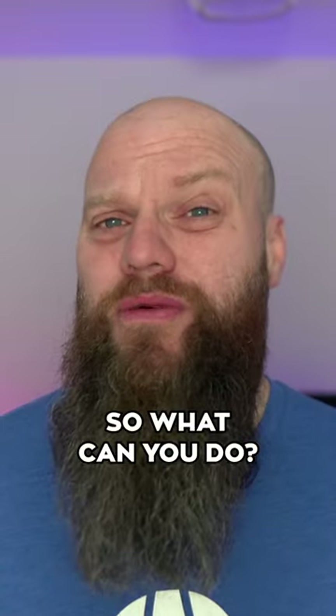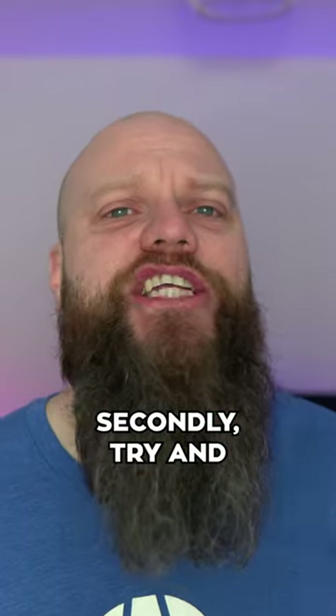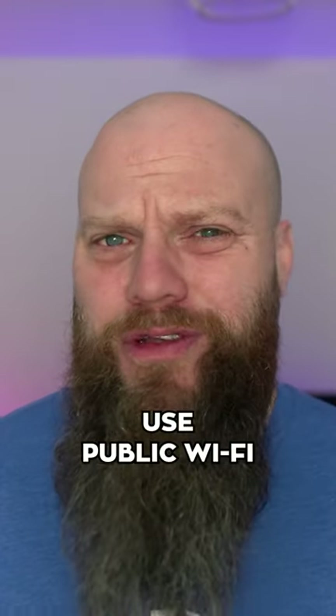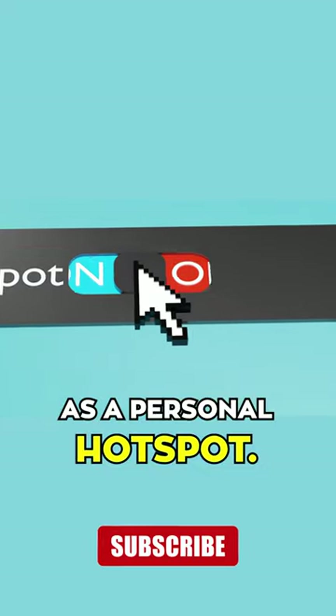So what can you do? Firstly, verify the public Wi-Fi you're using is the right one — ask a member of staff. Secondly, try and avoid logging into applications using usernames and passwords. Thirdly, don't use public Wi-Fi at all — just connect your device as a personal hotspot to your phone.